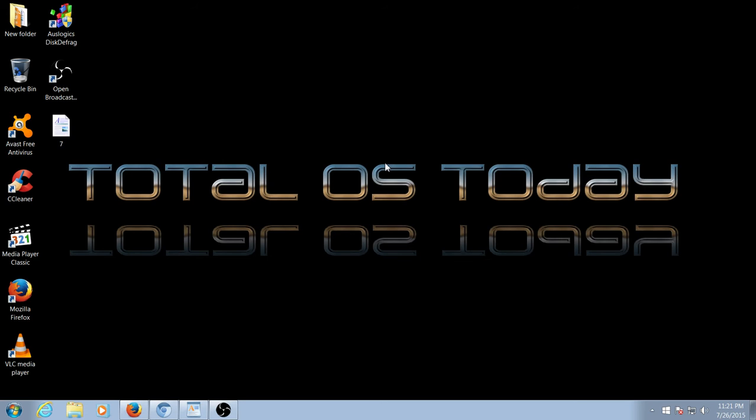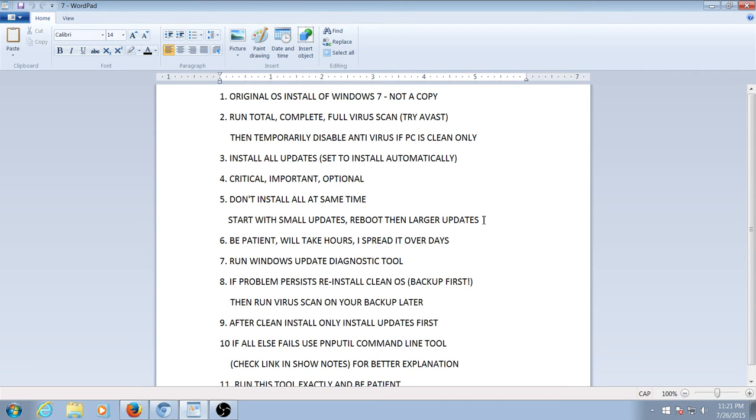This will not be a detailed presentation that will take hours. However, I have compiled a list — not a complete list — but I believe if you follow it, you will be successful in installing Windows 7 Service Pack 1. Let's get started.